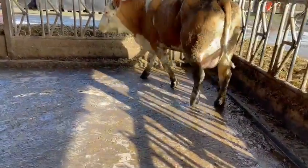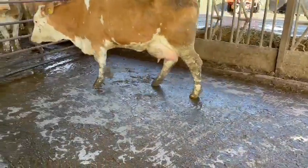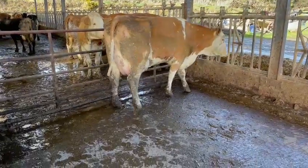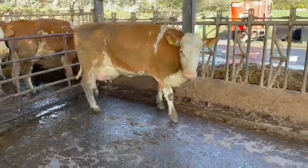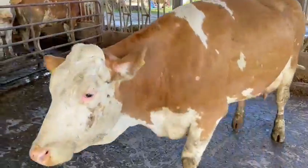Herdam, a daughter of Wilhelm, who's by Weinhold. 4th lactation, 9,000 litres, 5.01, 3.75. Good girl.